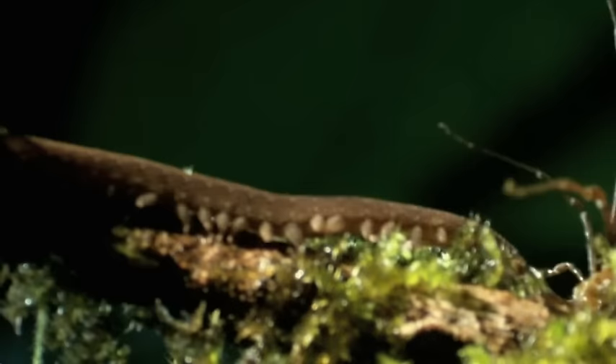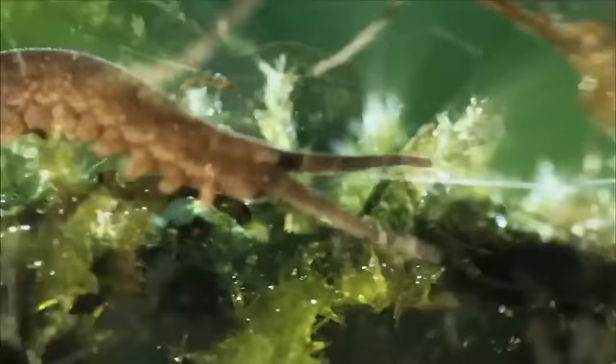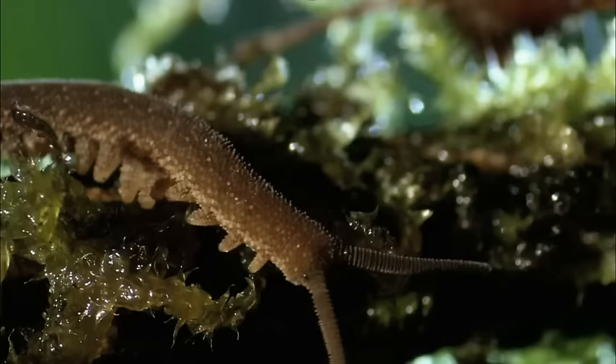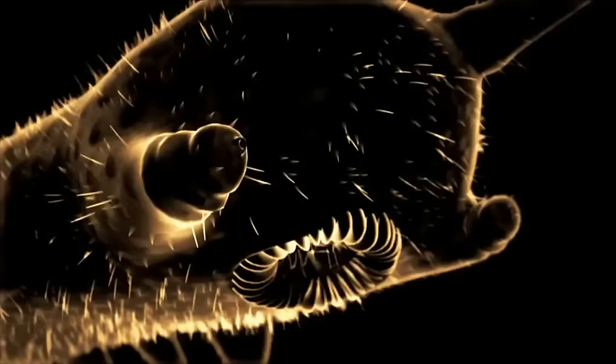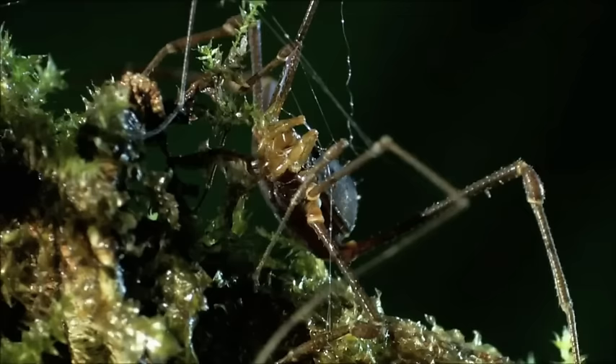But it's too close. The worm gives it both barrels at point-blank range. The harvestman struggles, but thrashing only tightens its slimy bonds — it's the glue from hell. Now that's what I call chemical warfare. It may go everywhere, half of it may miss the target, but that is a prey capture technique that's impossible to upstage and very difficult to escape.